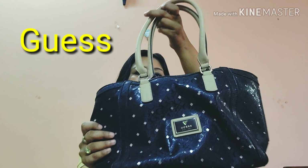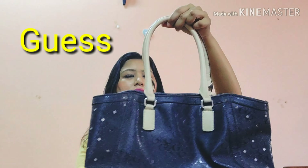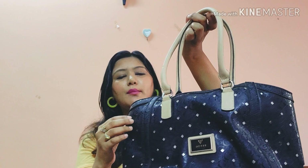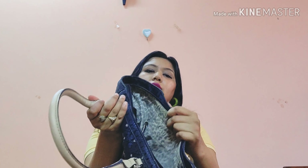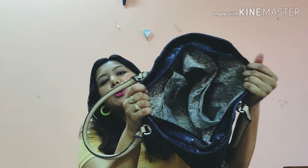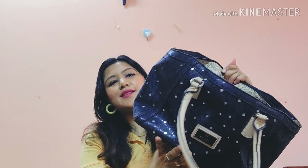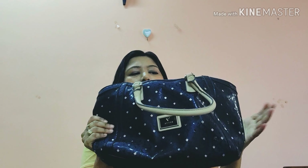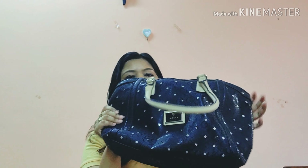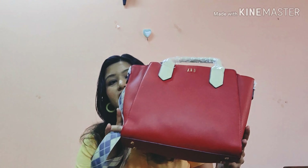Next is one of my nicest, classiest bags — from Guess, priced at ₹8000. It has white mirror work all over it. Looking at the back, it's quite spacious. It has only one chain and no internal compartments. It's a really nice black Guess bag for special occasions.